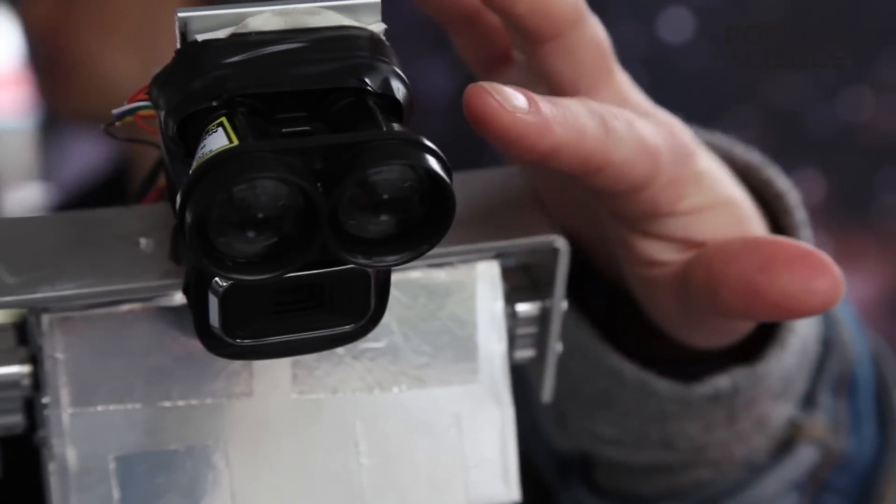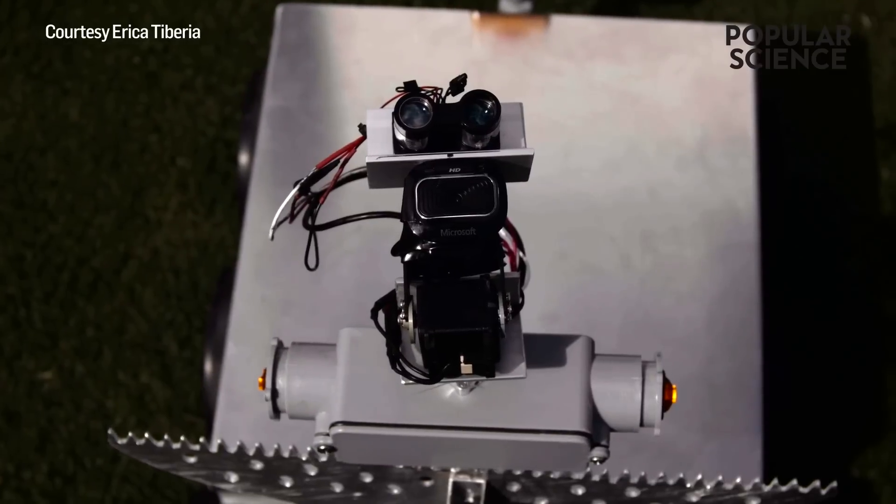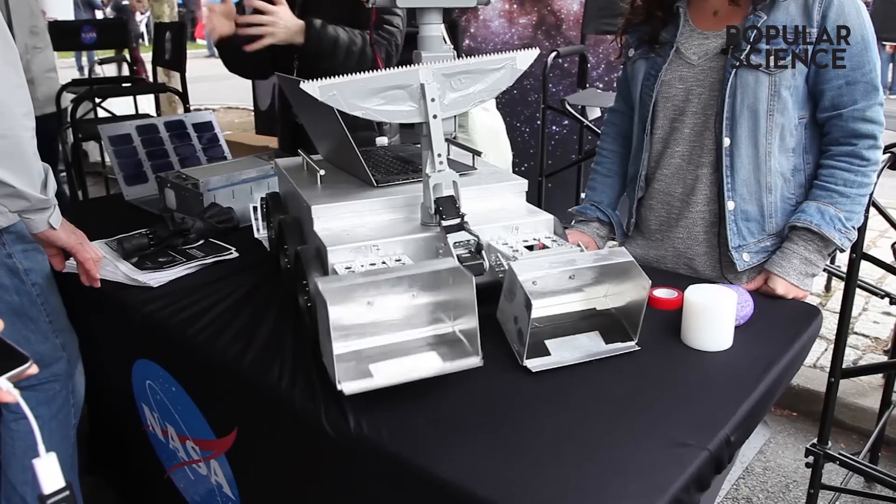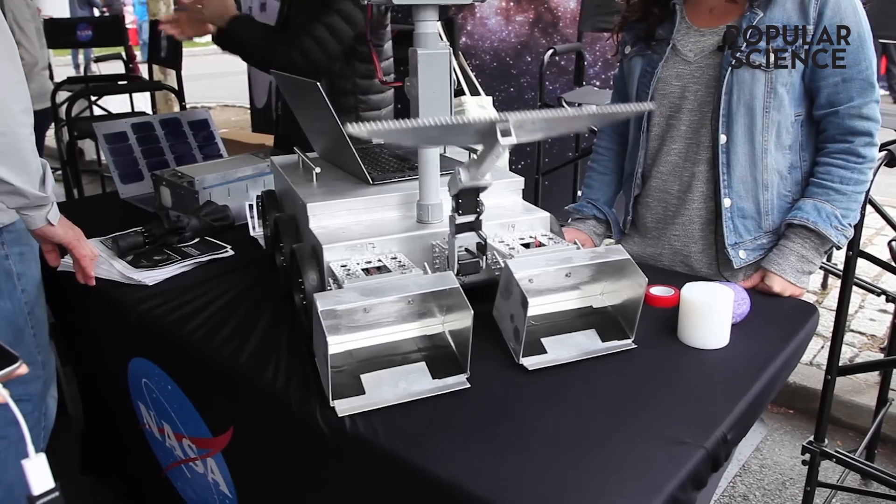This is a LiDAR — a laser range finder — and just a basic webcam that it uses for sample identification. This portion here is used for the sample collection part.